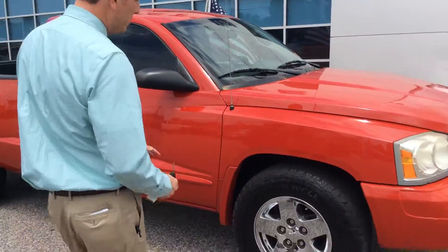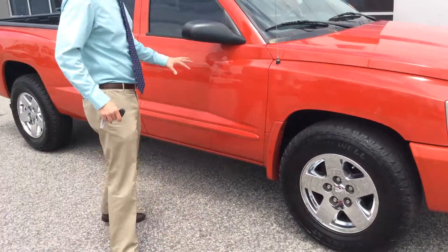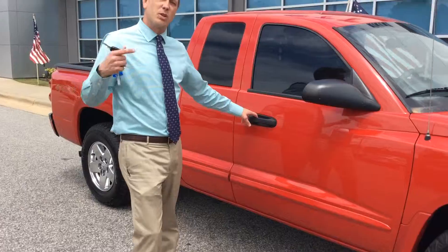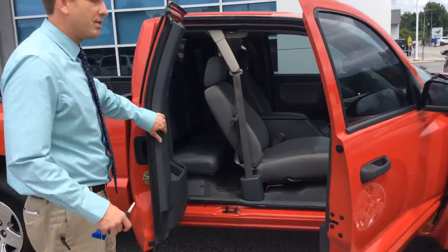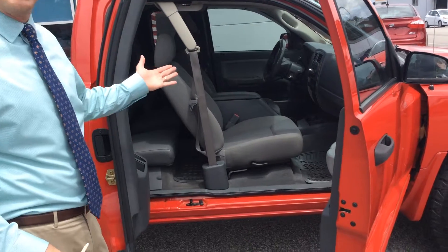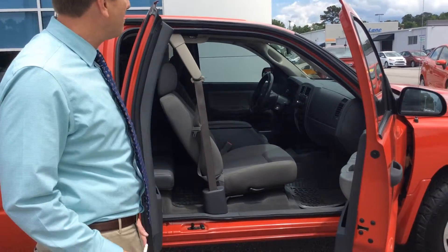Let's check it out. Nice premium wheels, knee-deep in rubber on the tires. I guess you would call this Christmas tree red. This is actually an extended cab, but I can refer to it as a four-door. You have a power seat on the driver's side, and it's got captain's chairs.